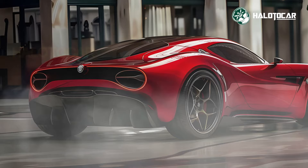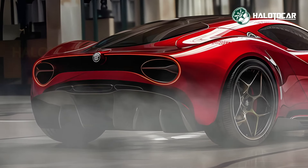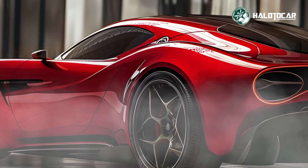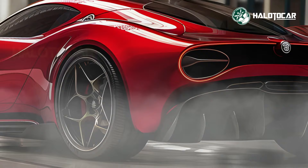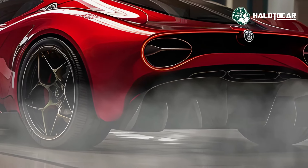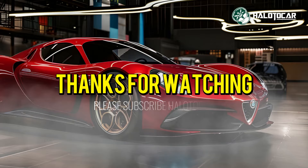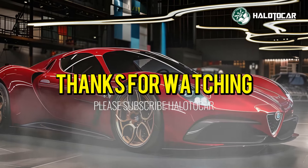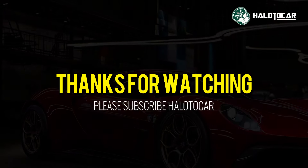Sign up for our channel's updates if you want to know what's happening in the automotive industry right now. Thanks for watching — we hope you enjoyed the ride as much as we did. Don't forget to hit that like button, subscribe to our channel, and ring the notification bell so you never miss out on our latest updates. Until next time, drive safe and stay passionate about all things automotive — see you on the road!